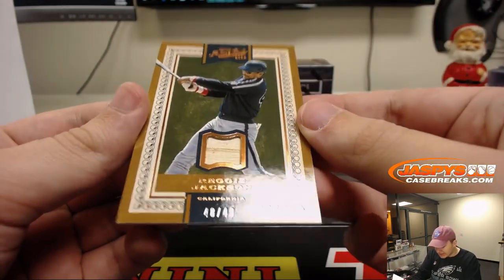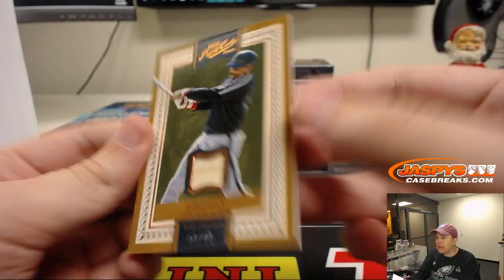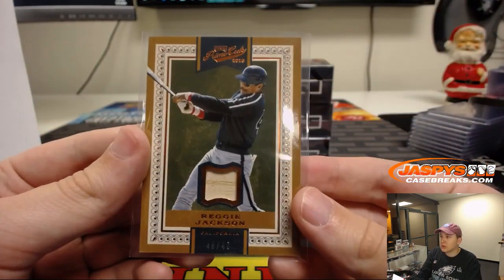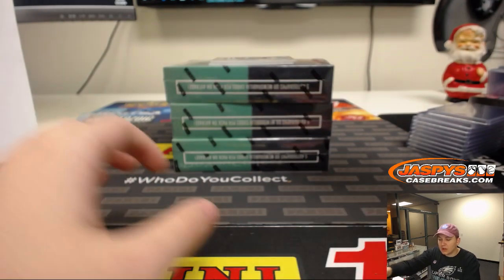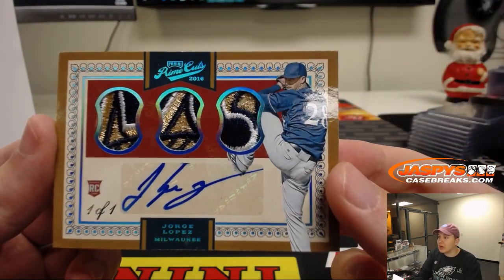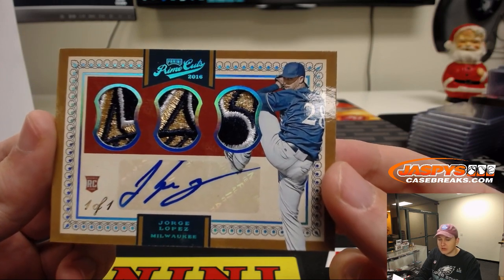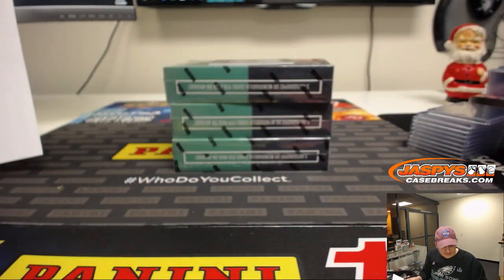We got Reggie Jackson for the California Angels, 48 out of 49. California Angels, goes to the LA Angels — Chris Parent — with the Mr. October Bat Relic to 49. Wow, another one-of-one. What a box, man. Jorge Lopez, triple patch rookie autograph, Jorge Lopez for the Brew Crew. Let's go out to Scott V. Triple patch and autograph, one of one. Nice hit, Scott.